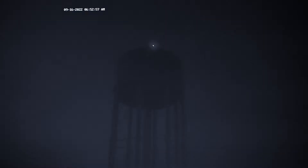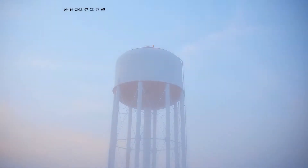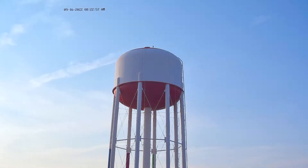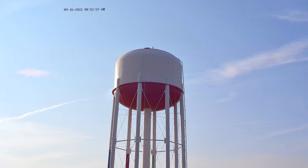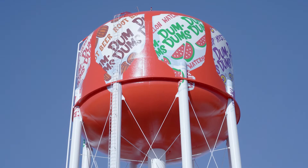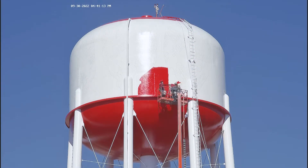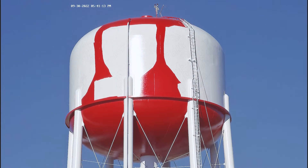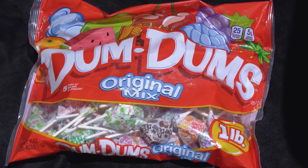We are in the business of making candy, so we don't really know how to paint water towers. The advice that we got was to have it hand-painted by Eric Hen, who has done things like this all over the country. They thought it would look better to get the vibrant colors that we wanted instead of a wrap, and we think it's going to last longer. We chose red because we actually call that Dum-Dums red — if you look at our bags, most of them are that exact same red.